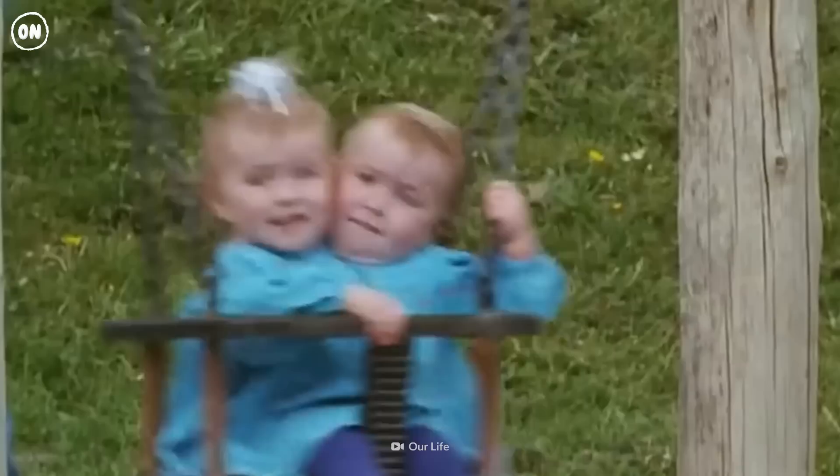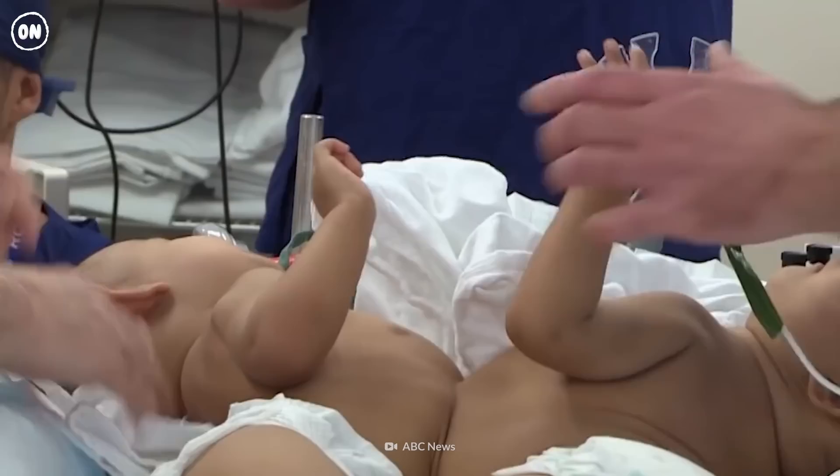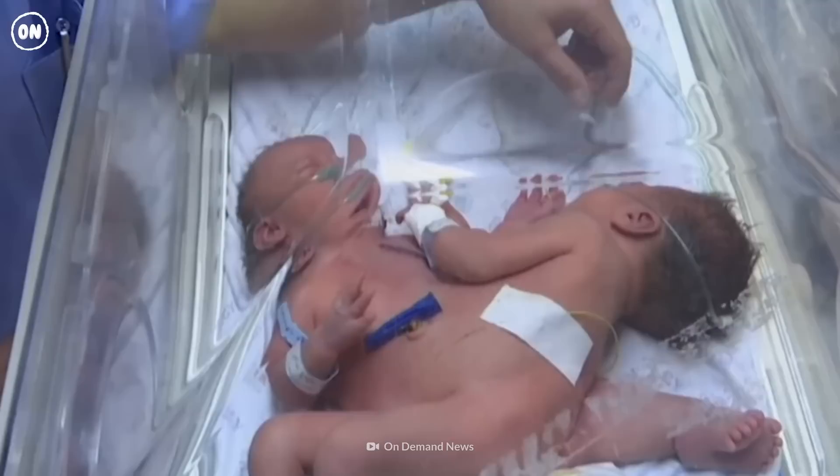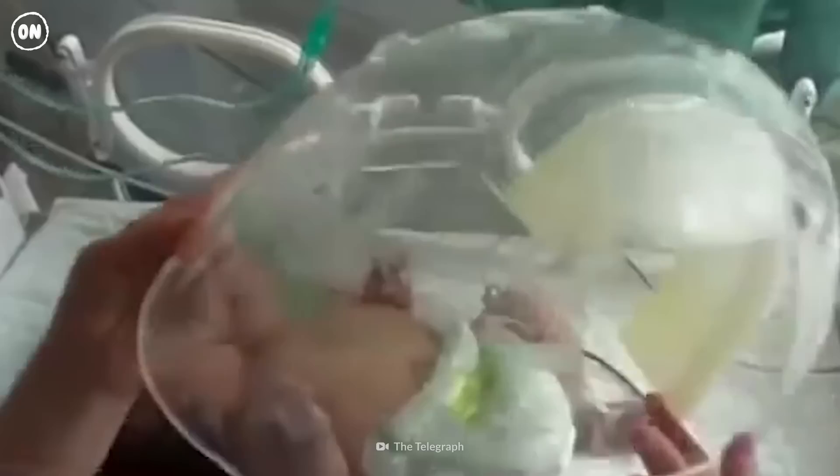Approximately 70% of conjoined twins are female. And sadly, about 40% of conjoined twins are stillborn or die shortly after birth. Some are born with compromised airways or collapsed lungs and need a continuous airway pressure machine to help them breathe.